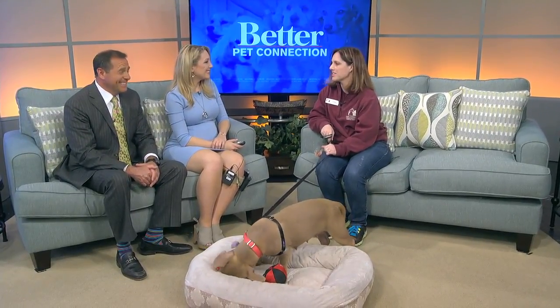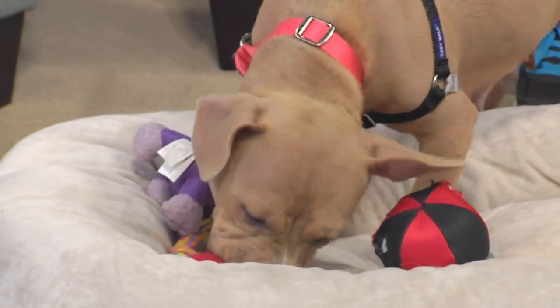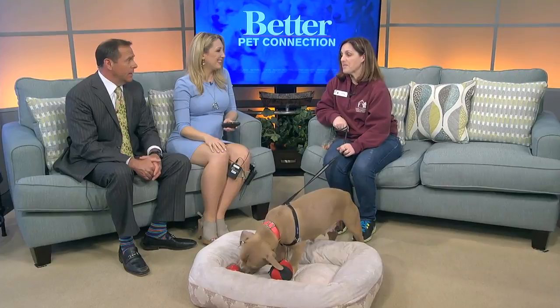We're open today from 2 to 7. Come get Honey! She's a great dog and a perfect size if you don't have a lot of room. She is a good size, but she's a strong dog — she doesn't know her size. She's solid, a good dog to get out there and roughhouse with. You don't have to worry about breaking Honey, that's for sure.